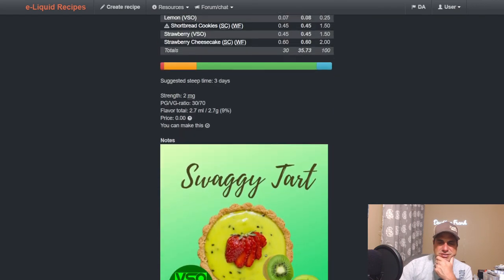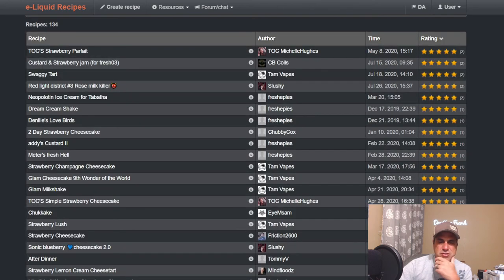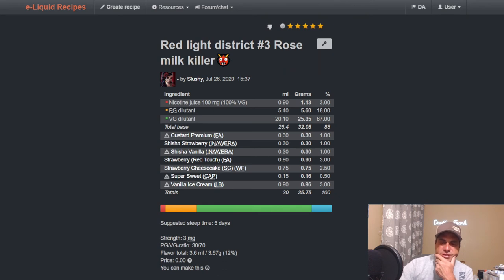There are so many good things — Red Light District from Slushy: I mixed a couple hundred mils of this one, it's very good. He uses it at two and a half — two to three percent is where you're going to be with this flavor. Only about 134 public recipes because it's only been out since late 2019. I was fortunate enough to get that release.